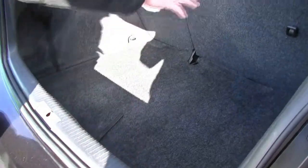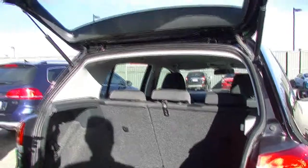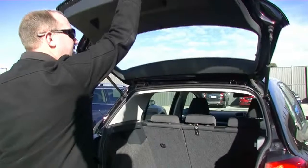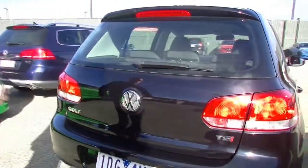Nicely styled too. We do have our three anchor points, including the one for the middle seat. Really good 60-40 split in the back seat, so you can fold them down if you need to. Pulling that door down, it is overall in fantastic condition as we look around.